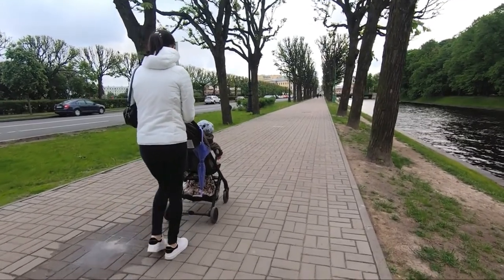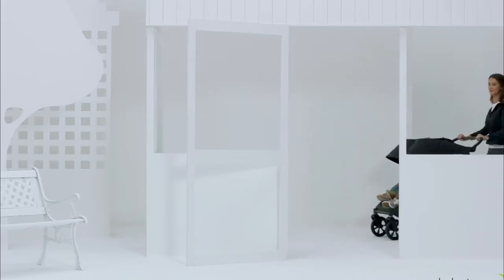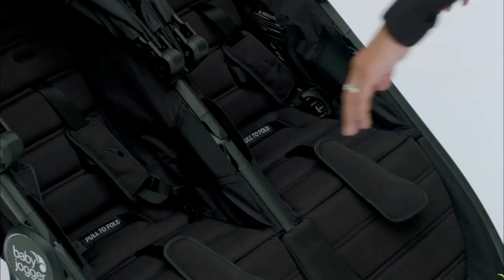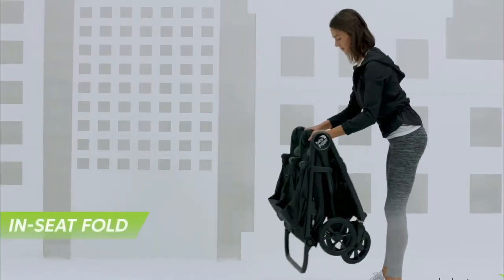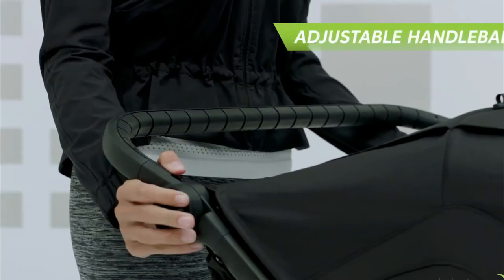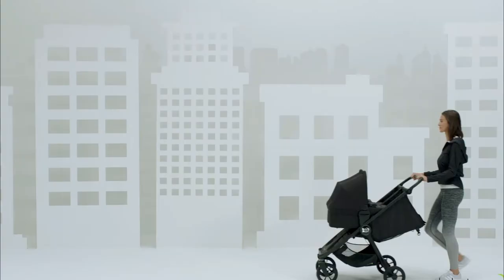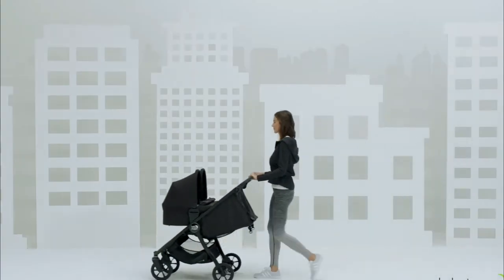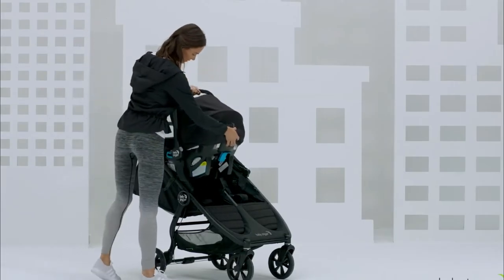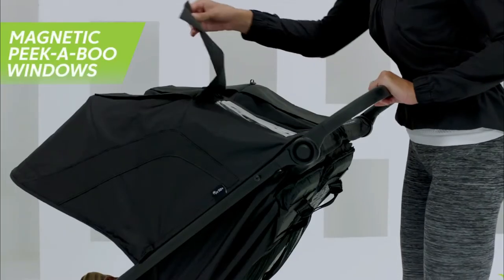Number five: Baby Jogger City Mini Double Stroller. If the City Mini GT2 proves anything, it's that double strollers don't have to be cumbersome. While it is 36.5 pounds — nothing to scoff at — it has plenty of features that make it easier to maneuver, including a one-handed fold, an adjustable handlebar, forever air rubber tires, all-wheel suspension, and a hand-operated parking brake.